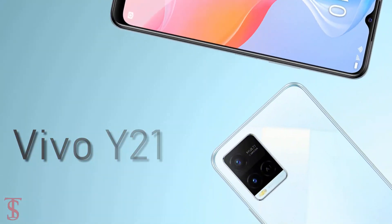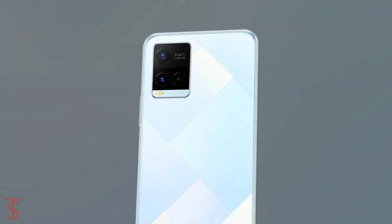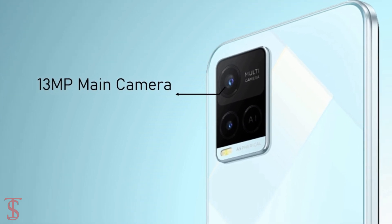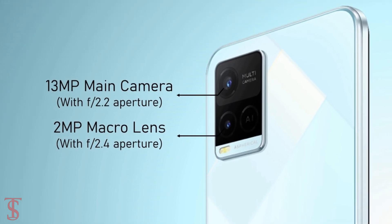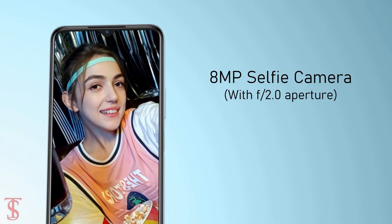In terms of camera, the Vivo Y21 supports a dual camera setup on the rear in a squarish module at the top left corner, that includes a 13MP main camera with f/2.2 aperture and a 2MP macro lens with f/2.4 aperture. For selfies, it has an 8MP camera under the water drop notch at the top center with f/2.0 aperture.